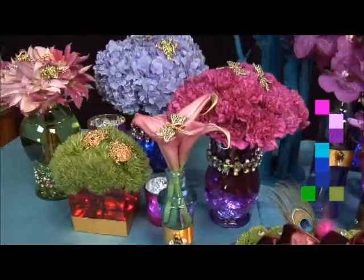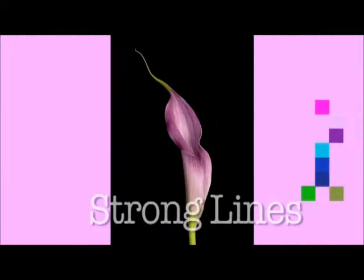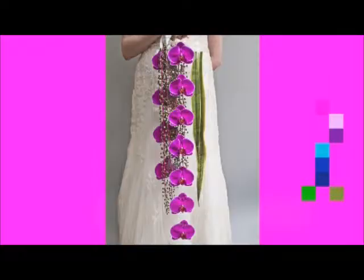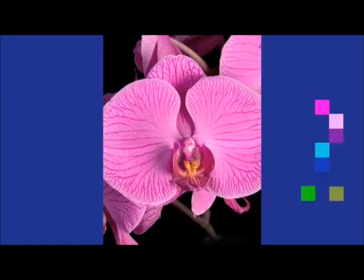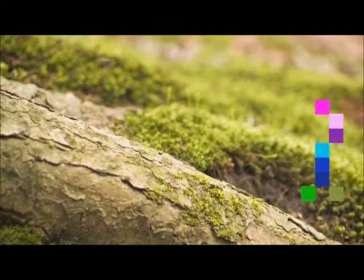Monobotanical flower groupings saturated in purples, blues, and greens tell the story. Callas and Phalaenopsis orchids offer sensationally strong lines, while textural flowers like opulently toned carnations and green trictianthus let you create a magical floral forest floor.